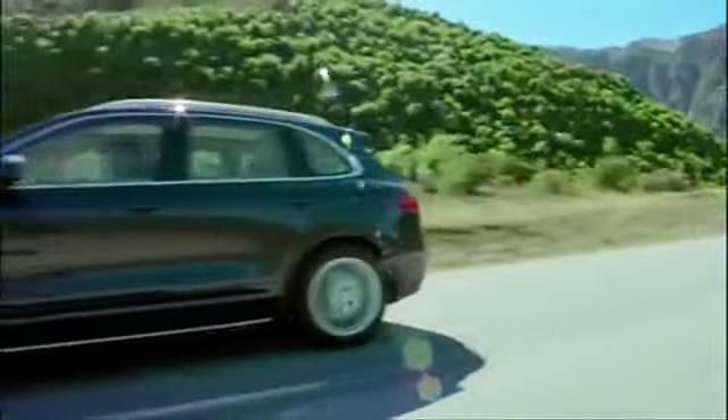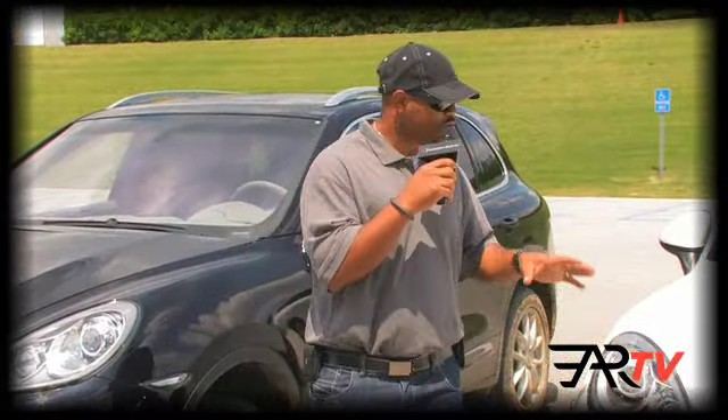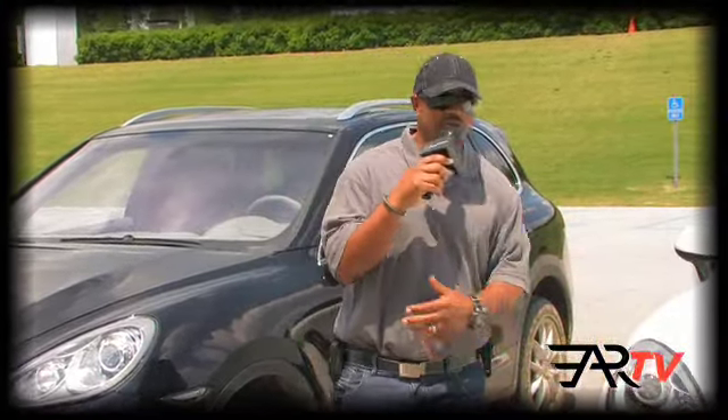Off-road capable, on-track ready. You have an S, you have a turbo, you have a hybrid. They're lighter, more stylish, faster, more powerful, and more technological with a lot of the Panamera in the brand. Welcome to the all-new Cayenne.